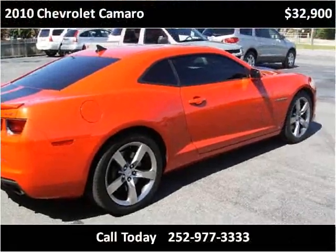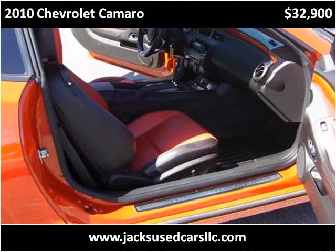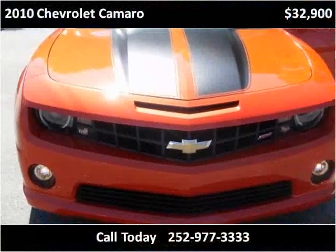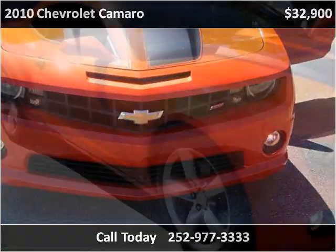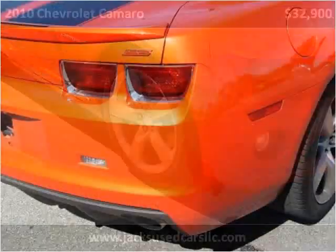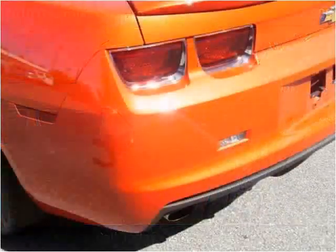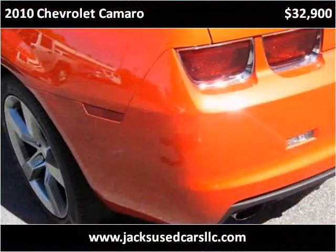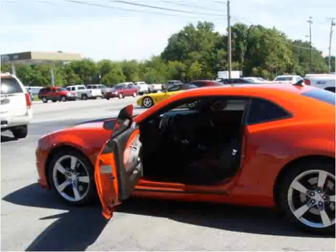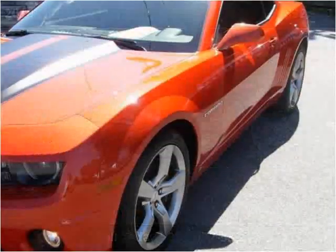This vehicle has rolled out 25,000 miles. This vehicle has just over 45,000 to 50,000 miles.